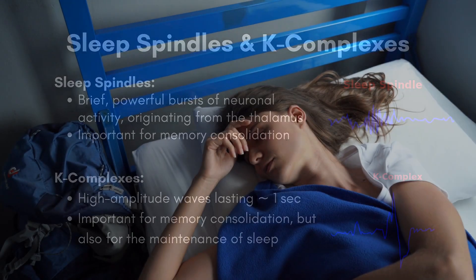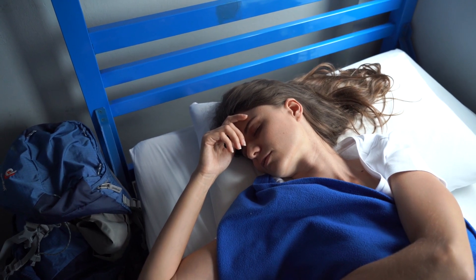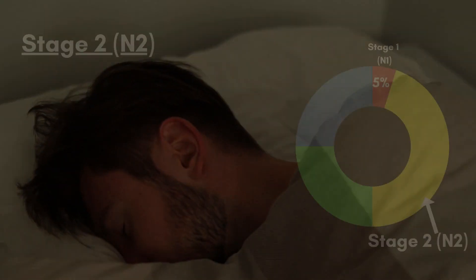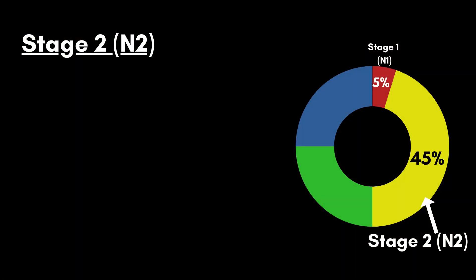Just like all other sleep stages, the second stage is repeated several times during sleep. On average, the first time it lasts about 25 minutes, but it lengthens in duration in subsequent cycles. In total, around 45% of all sleep is spent in sleep stage 2.